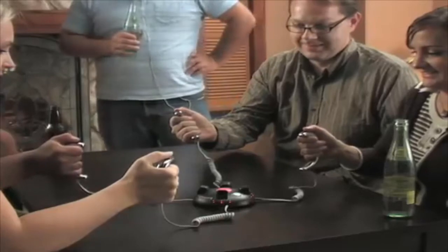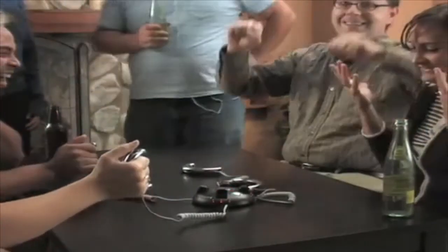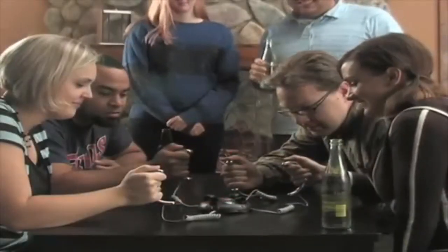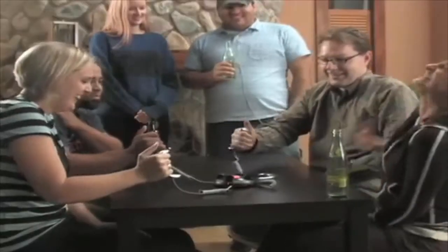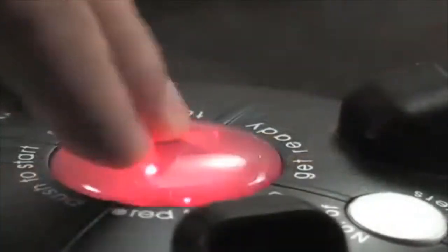Lightning Reaction Reloaded has a variable shock control — low, medium, and high. How much electric shock can you take — very little or electrifying? Add some zip to your next party, or play shocking pranks on your friends with Lightning Reaction Reloaded. Bust out this shocking game for an electrifying good time. Lightning Reaction Reloaded is an electric shock game for teens and adults; it is not intended for use by children under 14 years of age.